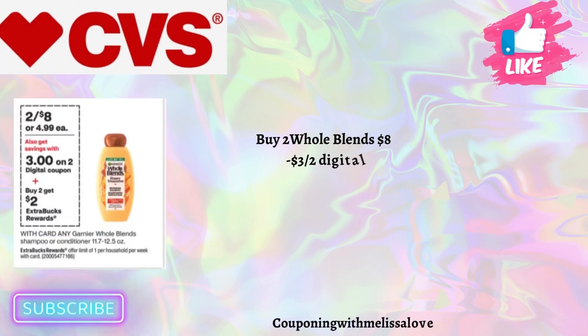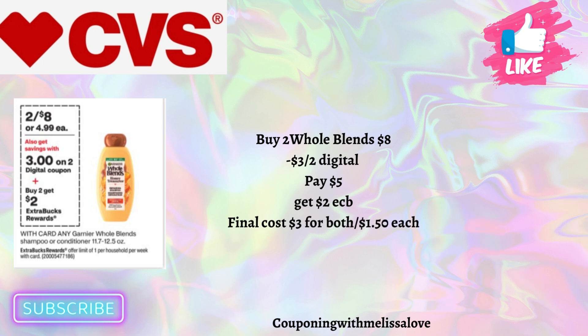Our next deal is on the Whole Lens products, on promotion two for $8. When you buy two you'll get back a $2 Extra Buck. We're expecting a $3 off two digital coupon on Sunday, so you'll pay $5 and get back that $2 Extra Buck, making your final cost just $1.50 each.